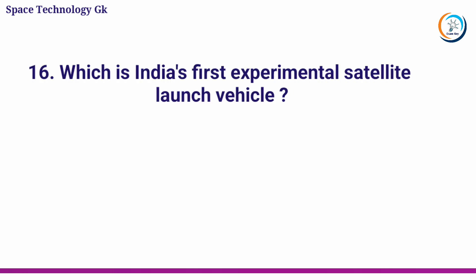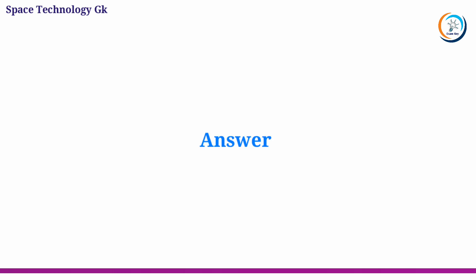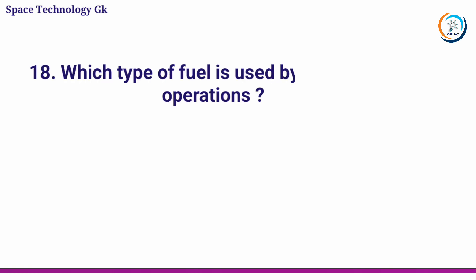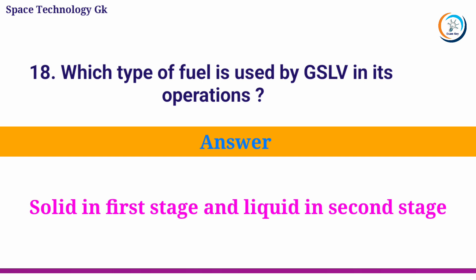Which is India's first experimental satellite launch vehicle? Answer: SLV-3. What is the full form of ASLV? Answer: Augmented Satellite Launch Vehicle. Which type of fuel is used by GSLV in its operations? Answer: Solid in the first stage and liquid in the second stage.